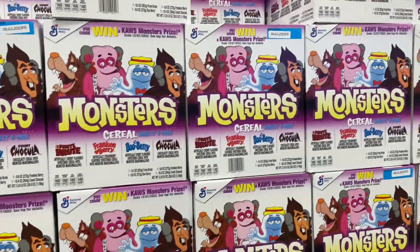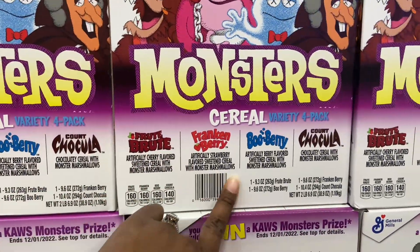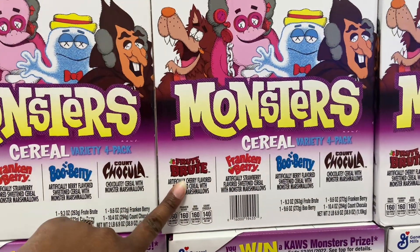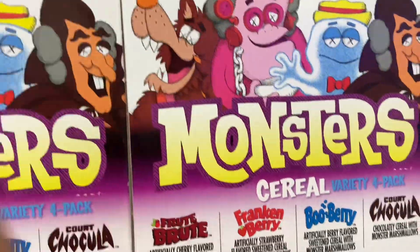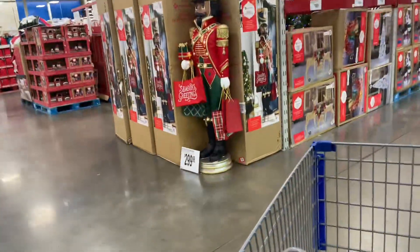Monster cereal is $7.98 and you get all of these flavors in the four-pack: Count Chocula, Blueberry, Frankenberry, and Fruit Brute. There's also a huge nutcracker for $29.99.